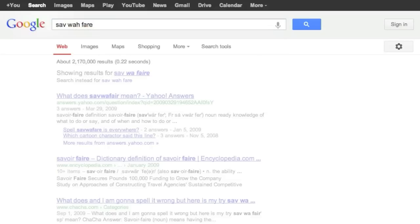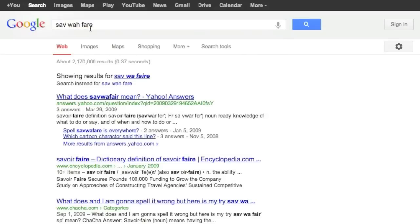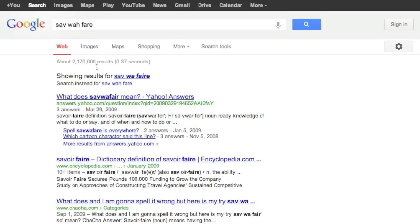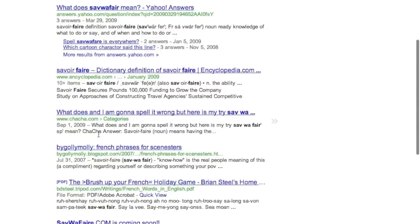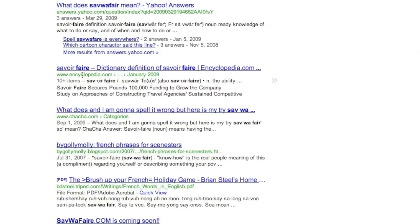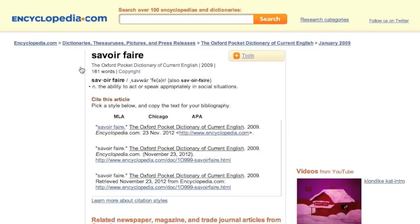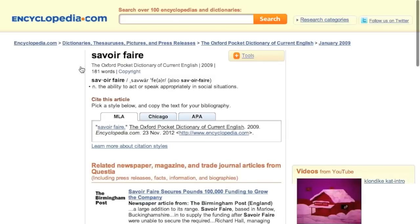What I like the most about looking for correct spellings on Google is how you can look for really difficult words and still get good answers. Suppose I've heard a word that sounds like savoir-faire, but I can't even guess at a spelling. Go ahead, give it a shot — type in whatever it sounds like to you. I'm willing to bet that someone else couldn't spell it either, but you can find the right spelling online by looking through the results of other people's misspellings.